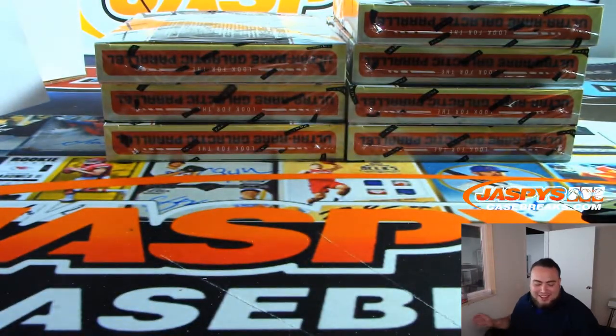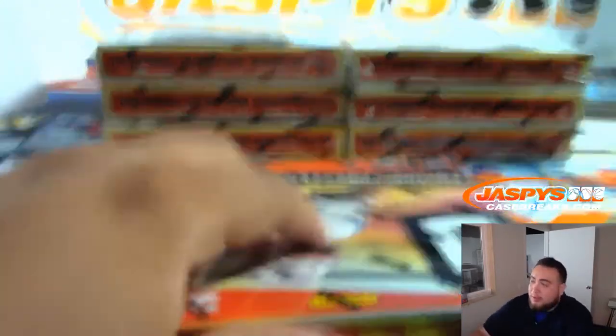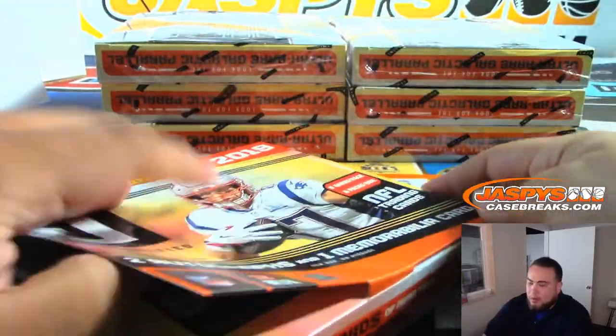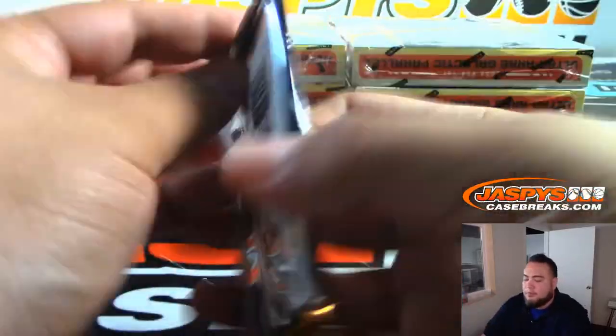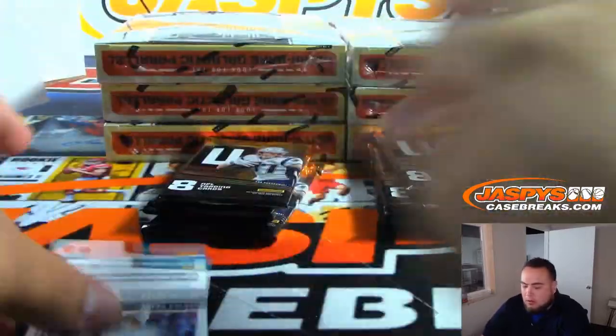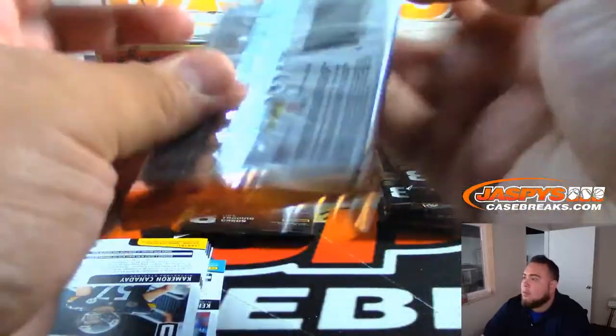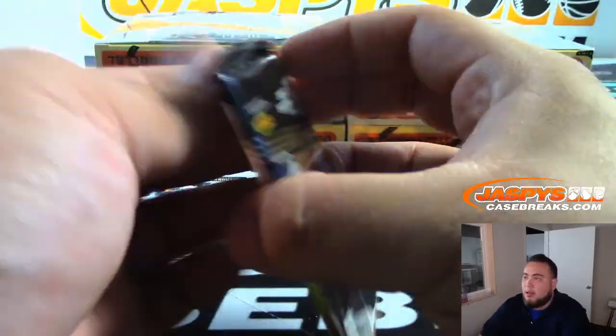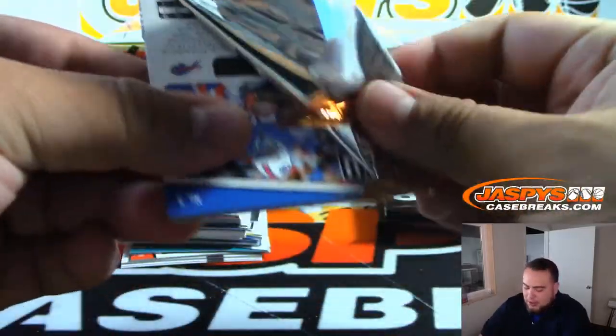There you go, Box 1. It took a little too long but I just wanted to make sure I didn't miss anything. I'll double check the base probably after every box to make sure I don't miss any numbered cards so we can go a little quicker. I do remember pulling out of 2017 Unparalleled a nice Mitch Trubisky 101 Triple Relic, so I have broken this in the past, just not recently.